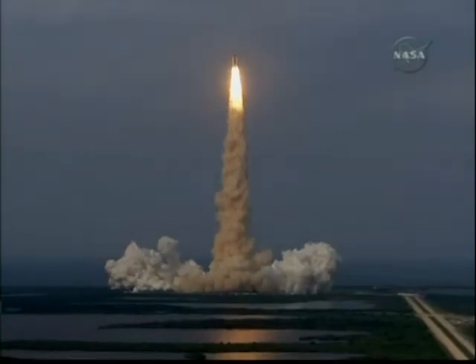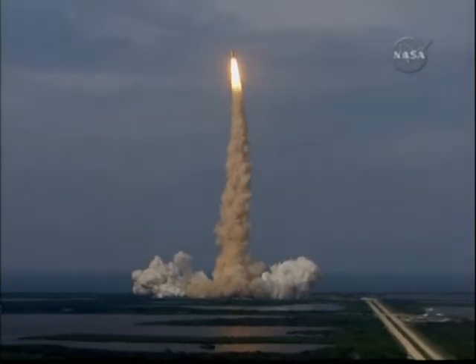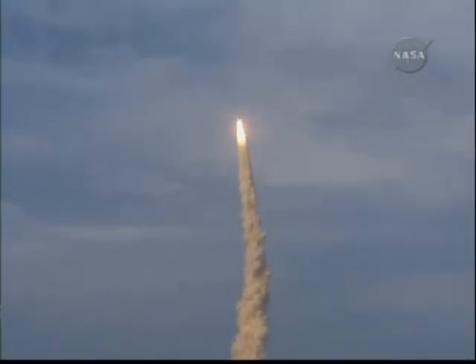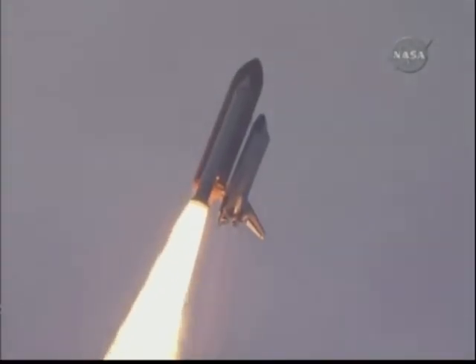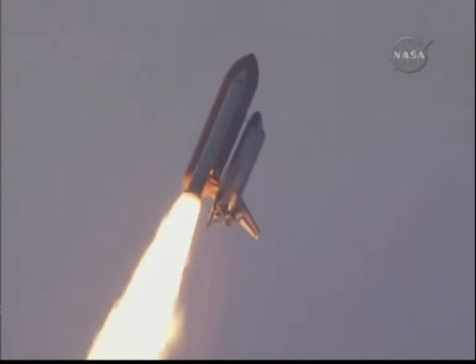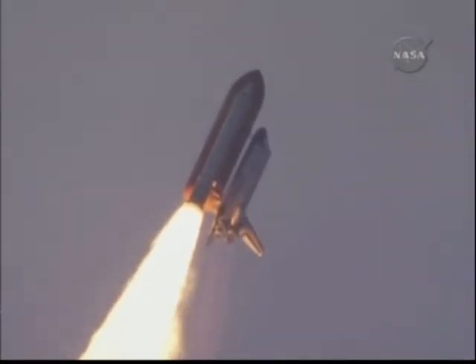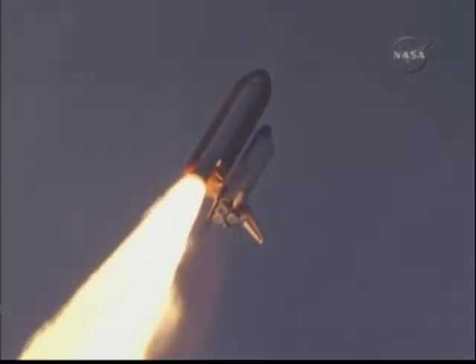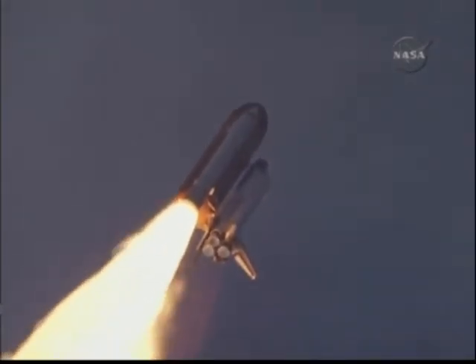Houston, Endeavour, roll program. Roger, roll, Endeavour. This is Mission Control, Houston. Endeavour's roll maneuver is being completed. It's now going into a heads-down position on track for its flight to the International Space Station, flying at 400 miles per hour, one mile in altitude and seven miles down range already from the Kennedy Space Center.